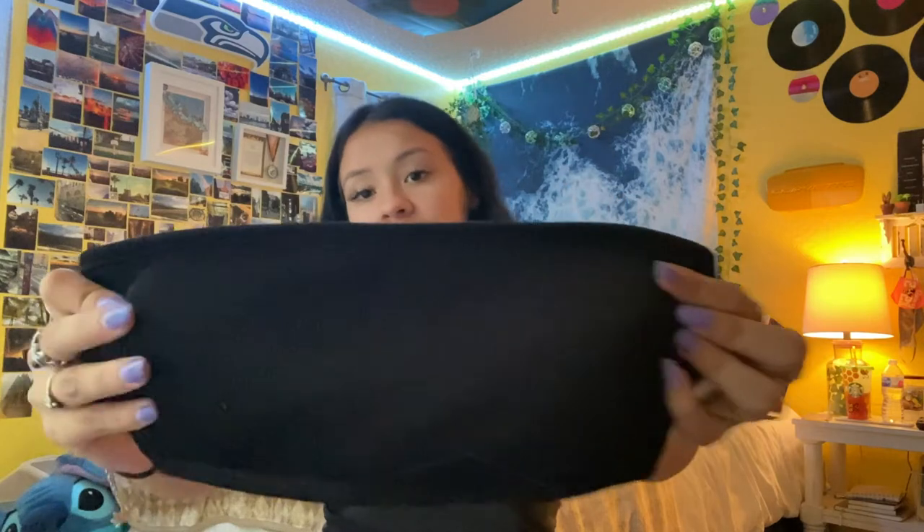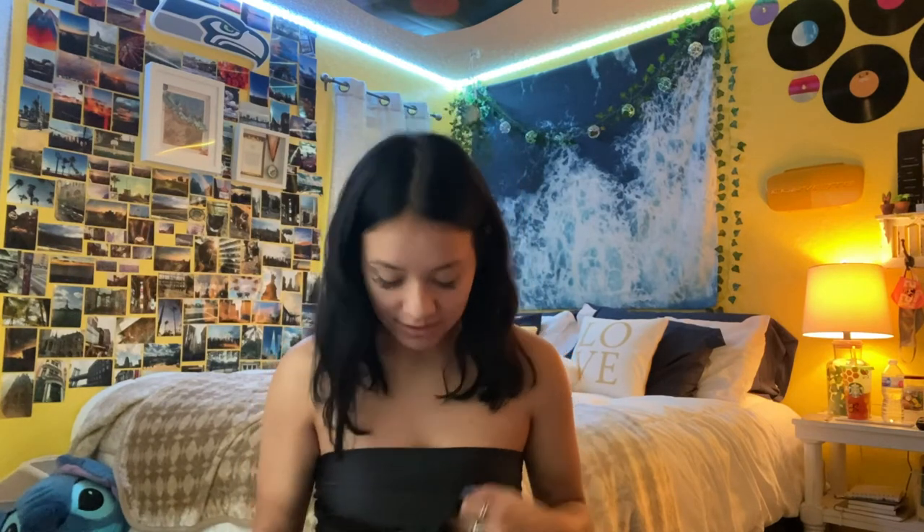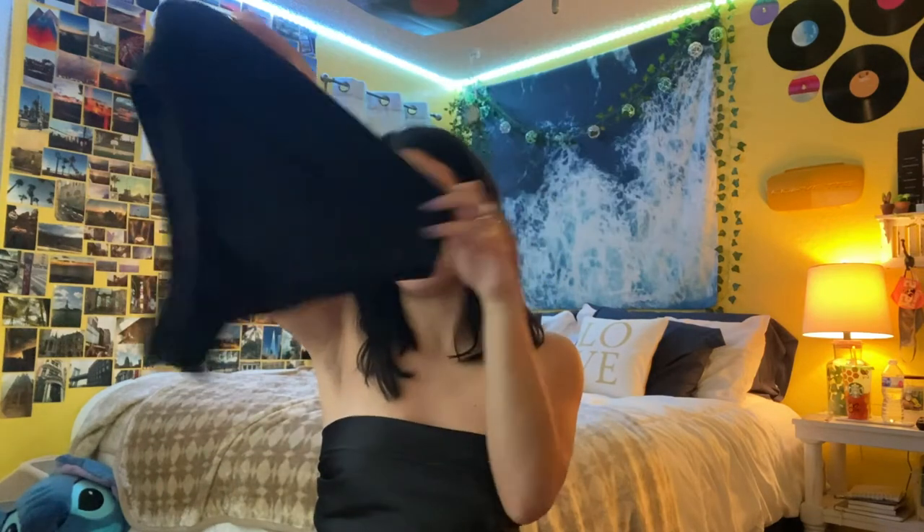I also ordered this bathing suit from Shein online because I wanted a plain black tube top one. So I got this plain black tube top — super good quality and I've already worn it and absolutely love it. These are the bottoms — they are super high-waisted, very nice material, actually really comfy. They're super cheeky, but they're super cute and they obviously go together as a set.